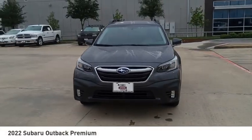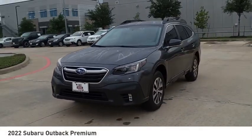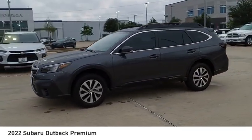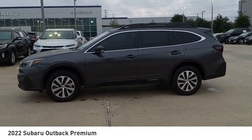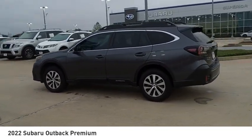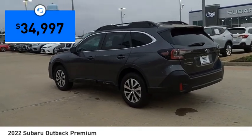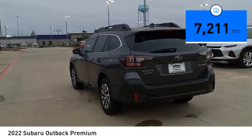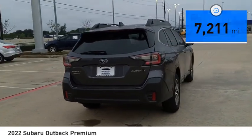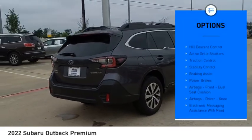Stop by and take a look at the 2022 Outback. Take the go-anywhere capability of all-wheel drive and plenty of room for cargo and companions, and you've got the Subaru Outback. Let the adventure begin. Priced below $35,000, this vehicle has less than 8,000 miles.